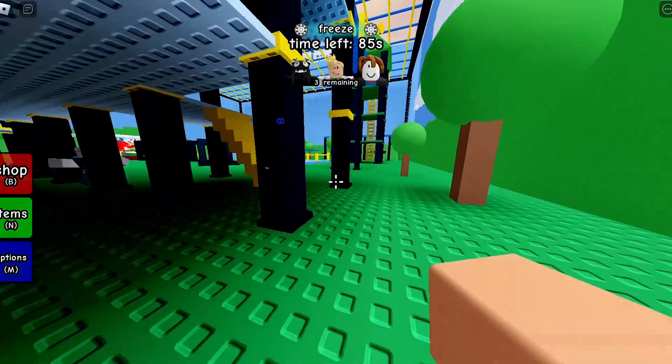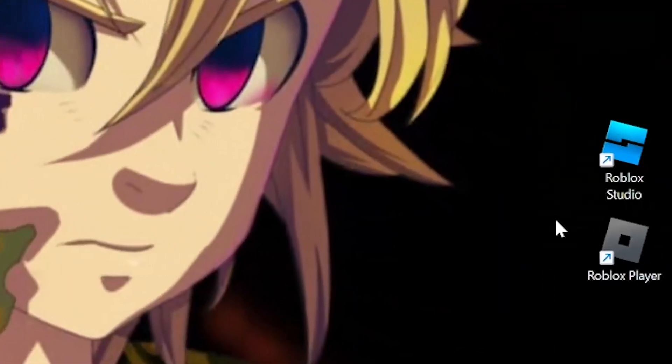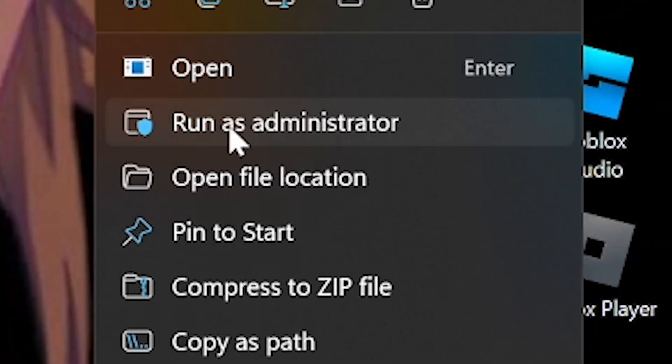Today I'm going to show you what you have to do. Really all you have to do is go to Roblox on your desktop, or find it in the Applications folder, right-click on it, and then press 'Run as Administrator.' When you click it, that's it — that's all you have to do.